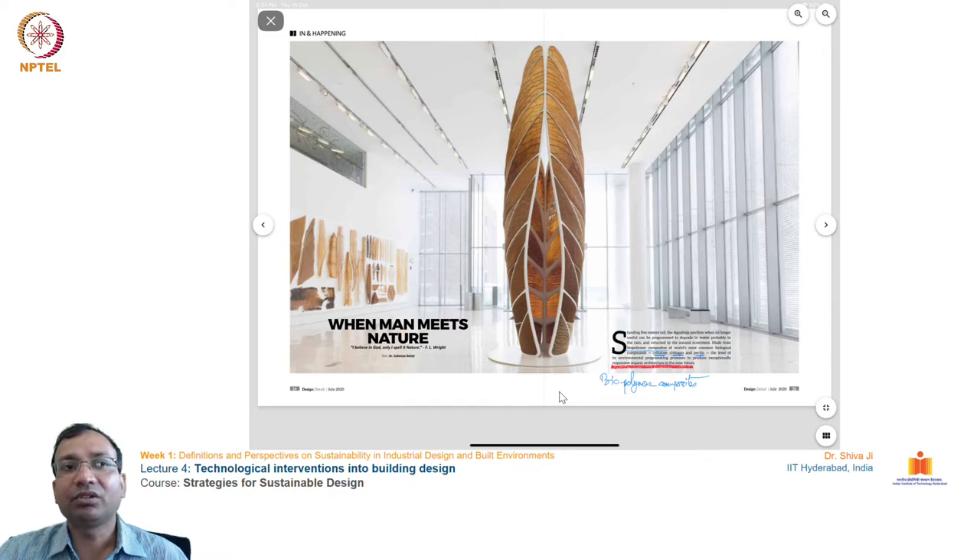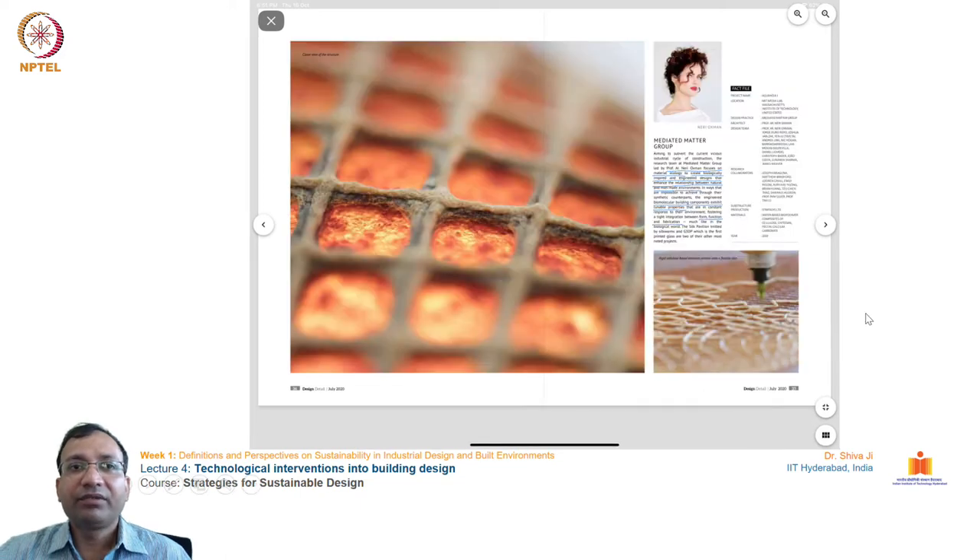It has the capacity to breathe, to bloat, and to absorb water. This makes it quite compatible for use as organic matter in building structures. This is an innovation from an architect and her team — architect Neri Oxman — and it is very praiseworthy in terms of using organic materials for fabricating structures.